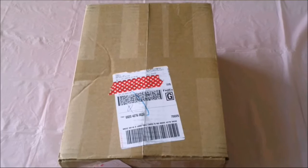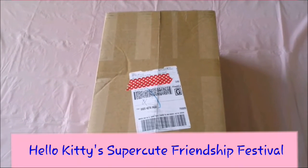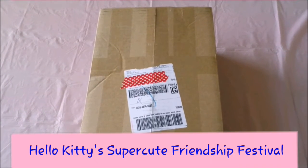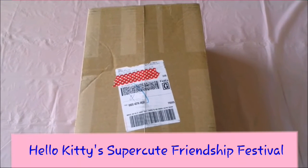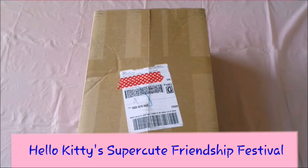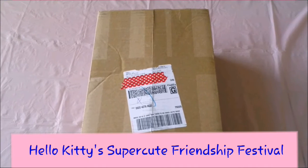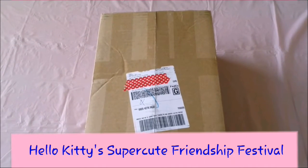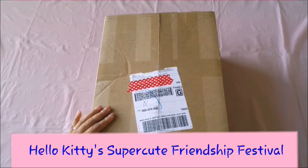Hi everyone, welcome to BFF Kawaii! Today we're doing an unboxing of a Sanrio package. As you may know, there was a Hello Kitty festival, but in August they canceled most of the showings in September and October, so we missed out. We had won some tickets, and Sanrio sent us an email saying they'd send us a consolation prize. We just got the package today — let's get started!